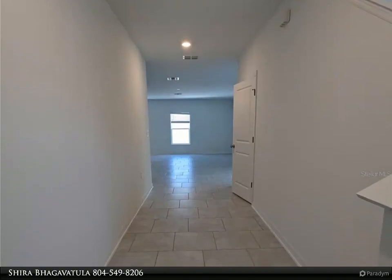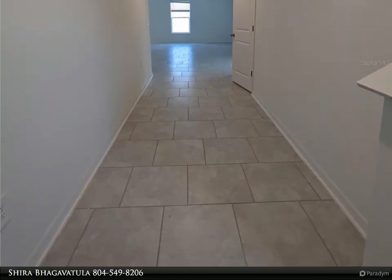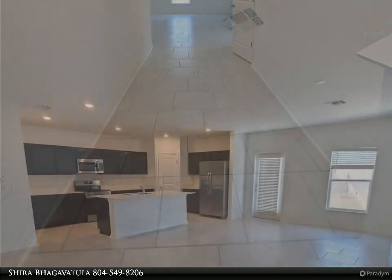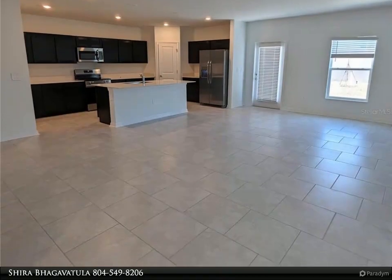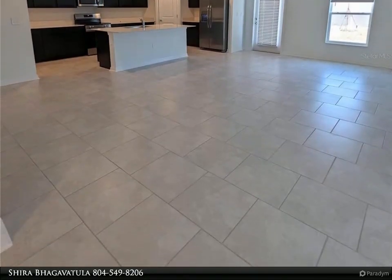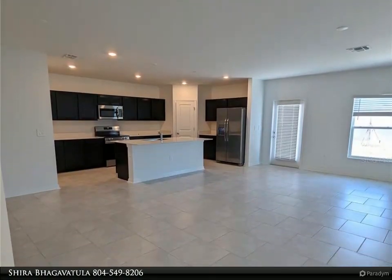This open concept floor plan home comes with a beautiful living room, kitchen, and dining area combination, along with a half bath on the main floor. The heart of the home has a quartz center island that overlooks the dining and family room — great for entertaining. As you go up to the second floor, you will find a nice loft area.